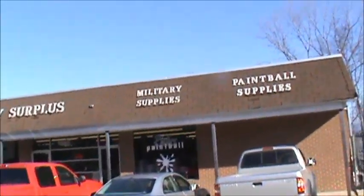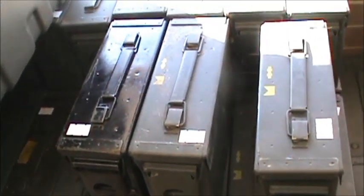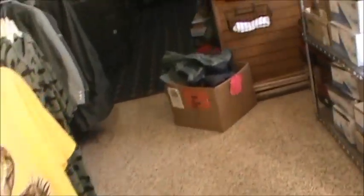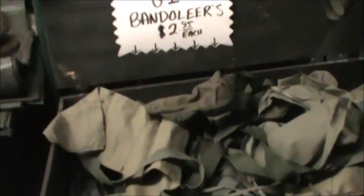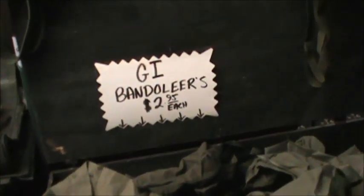Anyway, let's check it out. You can get all kinds of ammo cans in here — small ones are $15, the bigger one is $20, $30. All kinds of used military equipment that's really cheap. For example, $2.95 each for the bandoliers. They use stuff that they get in and sell it at a really fair price.